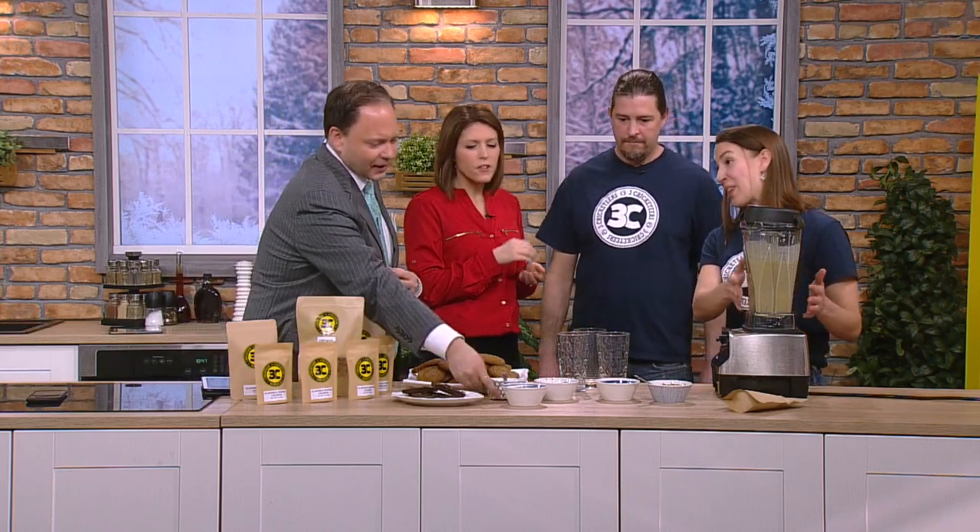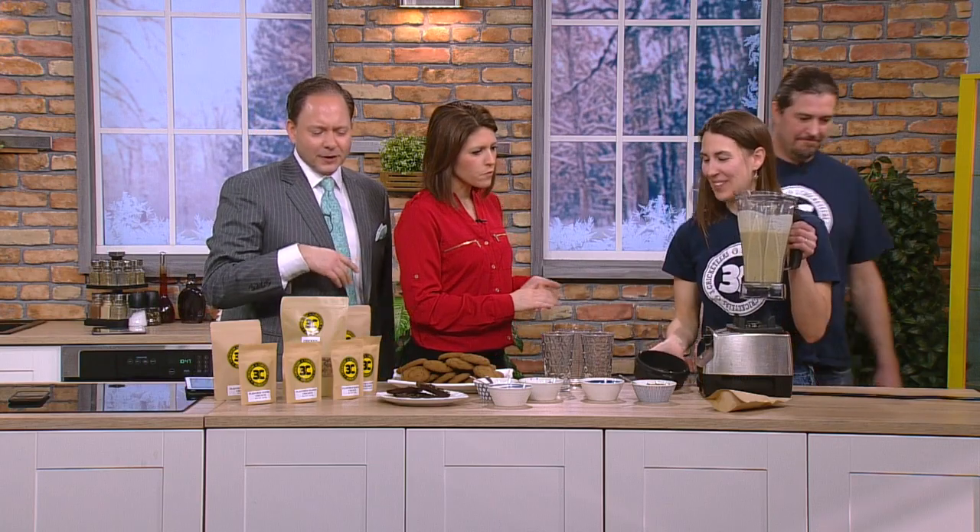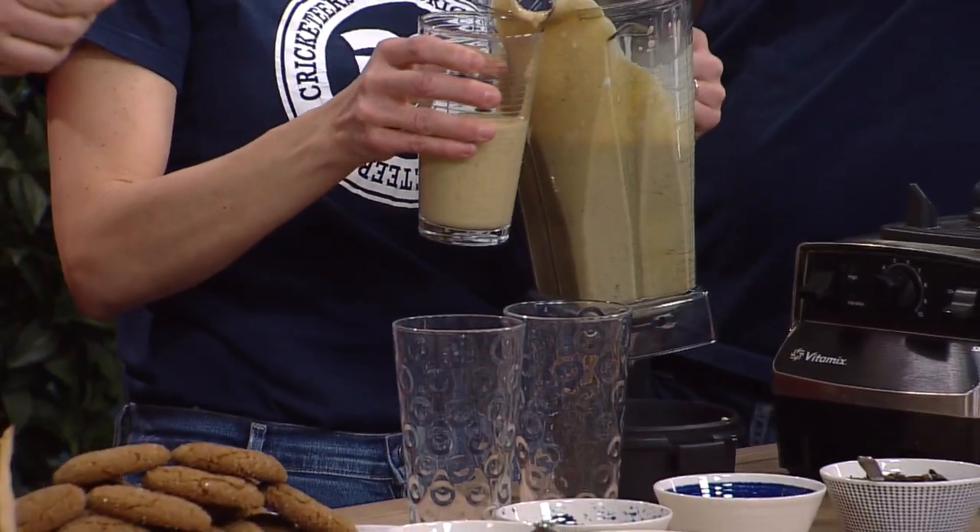Crickets are really nutrient-dense — 12 grams of protein. So I made you a smoothie this morning. That has not a little, but a lot of cricket butter. Isn't Heather being the best sport about this? It's good. Would you eat this though? No, that might be a little too far for me.